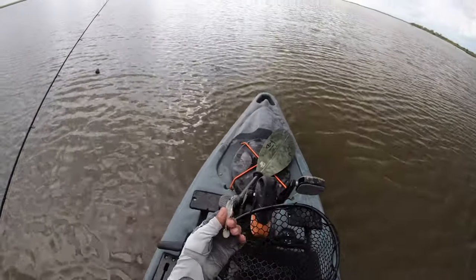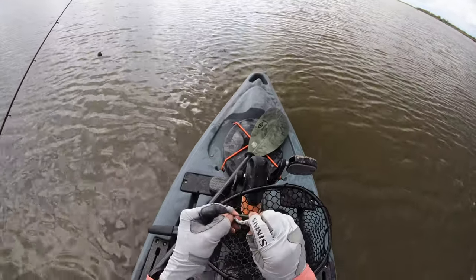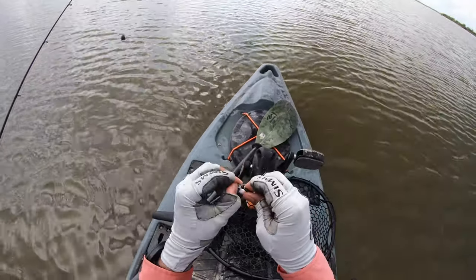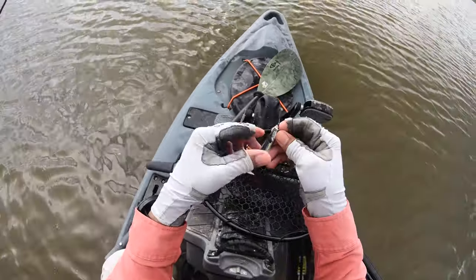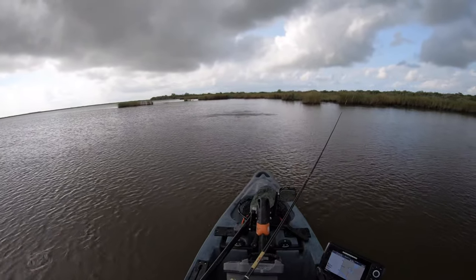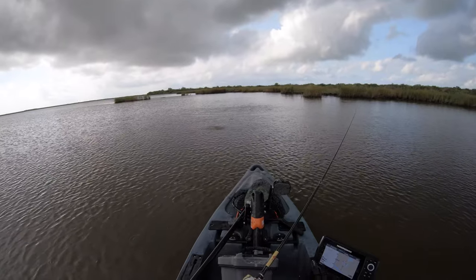After I catch one more red with this thing I'm gonna switch back to the Down South. Maybe it's the fish oil in the Bio Bait that's turning the bite on. Oh! There was a wake coming after my lure!